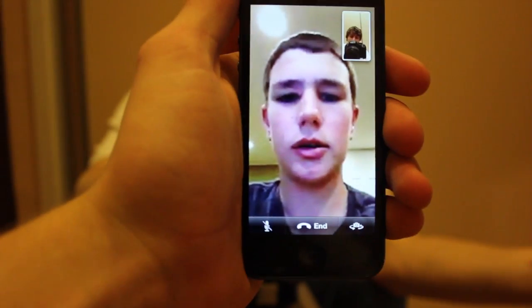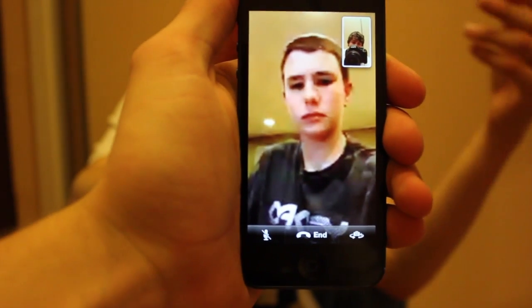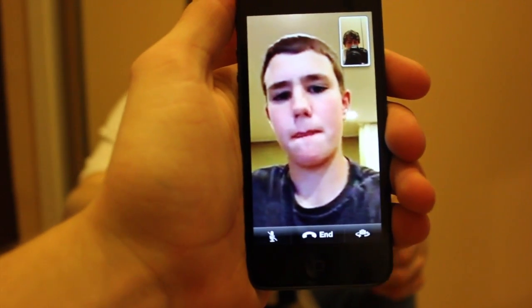Basically, FaceTime is still everything it was before, it just looks nicer — HD camera to HD camera. You can see there's still some network lag, but when it does connect fully, the HD video is definitely way nicer than the previous version.